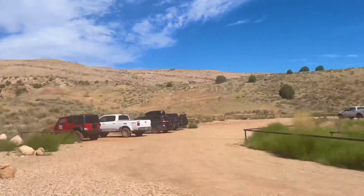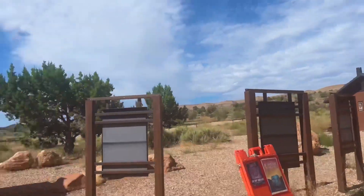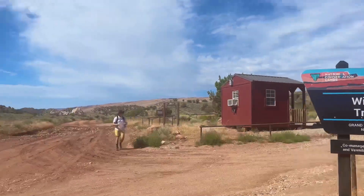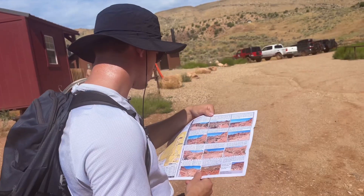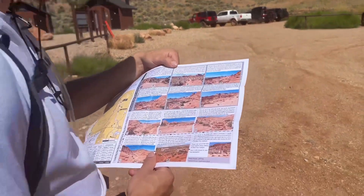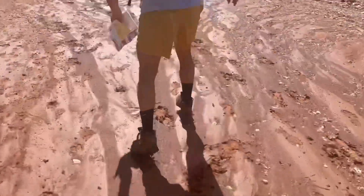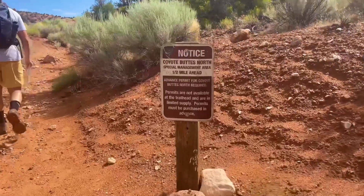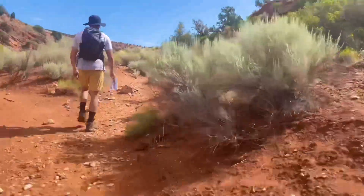Once you're in the parking lot, there are some bathrooms and some additional information. The hike starts on the Wire Pass trailhead. We stopped at the Kanab Visitor Center for orientation and picked up some additional resources. That guide with all the photos on it was our best friend — make sure you have that. It has lots of photos to make sure you are staying on the right path and where you're supposed to be.